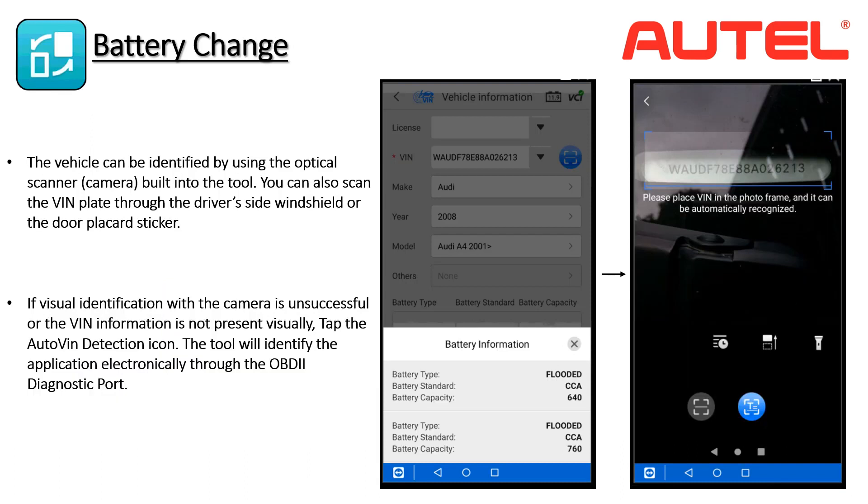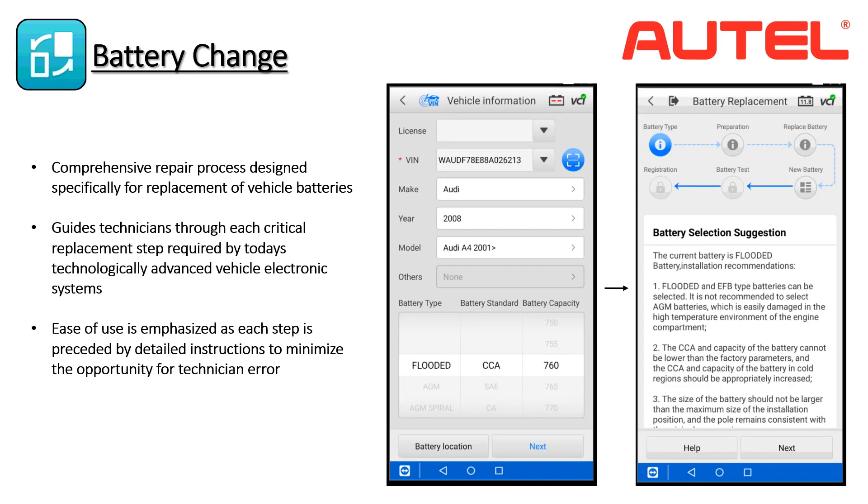Battery change is another operation available on the BT608. This feature walks the technician through the steps required to successfully execute a battery replacement. There are new steps that don't necessarily fall into the range of established industry practices. Let's start by plugging into the vehicle's diagnostic port to identify the application. If you are unsure of the battery location, you can tap the battery location button — some European vehicles use auxiliary batteries found under the hood while the main battery is in the trunk, and some performance vehicles locate batteries in obscure locations for weight distribution advantage.